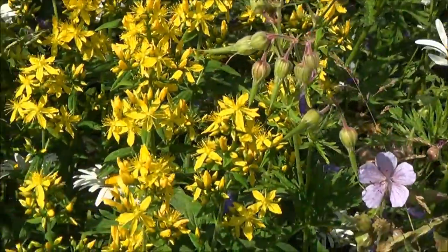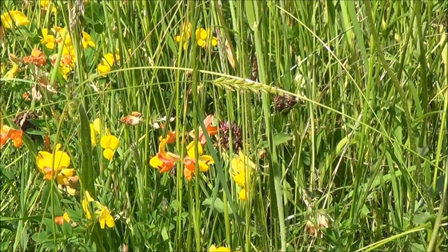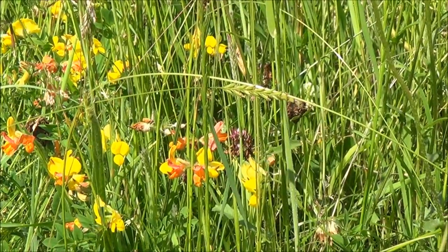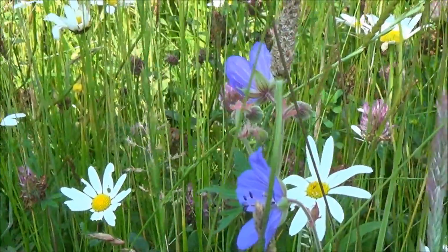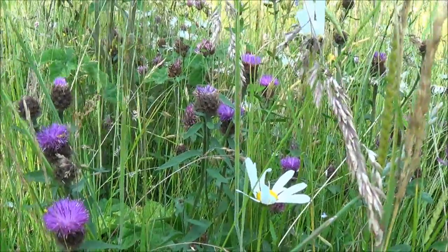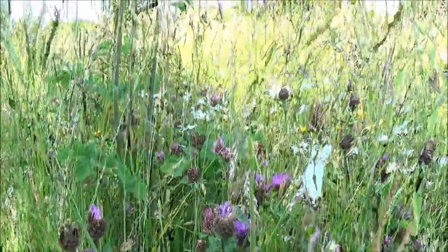And then this is Hypericum, St John's Wort. So this is a vetch, and there are about six different vetches on the meadow. This is a very pretty one, commonly known as eggs and bacon. This is field geranium, which I grew from seed and planted, so they're not very big yet. This is knapweed with a cow parsley behind, and hogweed. And also you can just about see the red clover.